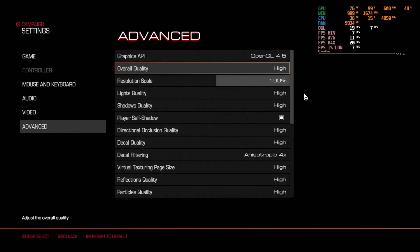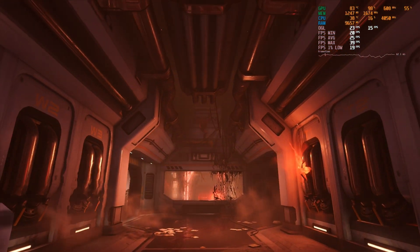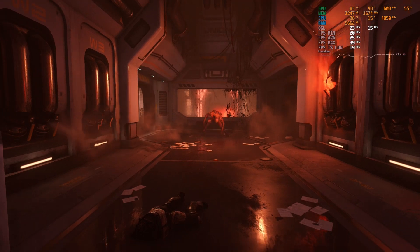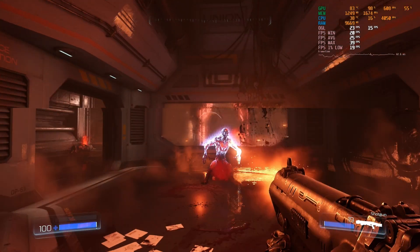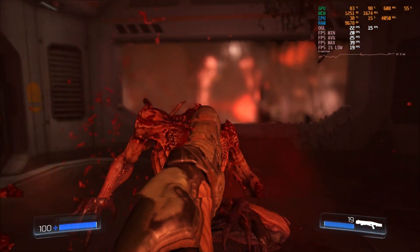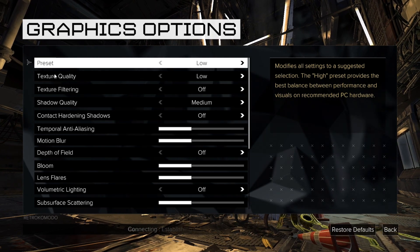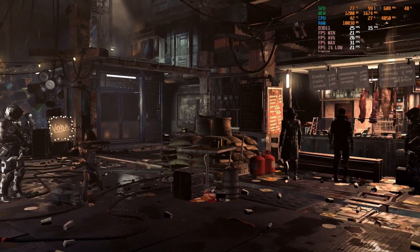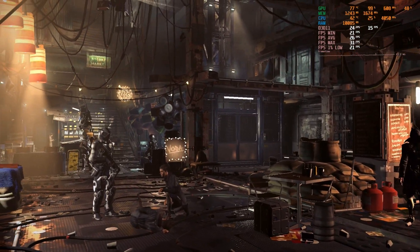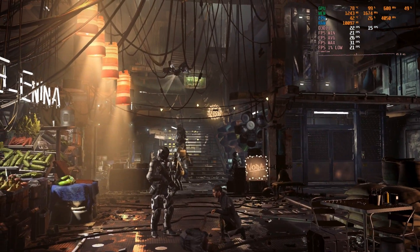Doom 2016 set to high is probably still a bit too high for the 470 — before you even get outside, the minimum frame count is a mere 20, with an average of 25 and a max of 39. If you absolutely have to play Doom 2016 on a 470, set it to medium. Deus Ex: Mankind Divided has its own benchmark in the extras menu. Set to low, it gets similar scores to Doom: minimum 21, average 26, maximum 31 FPS. This might be another one to run at a lower resolution on the 470.